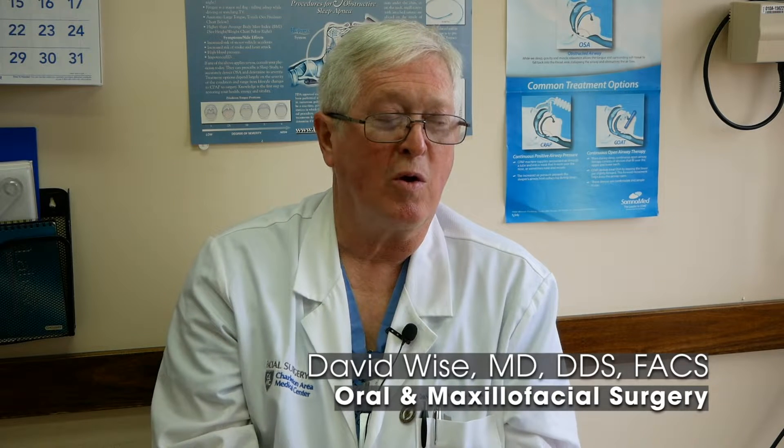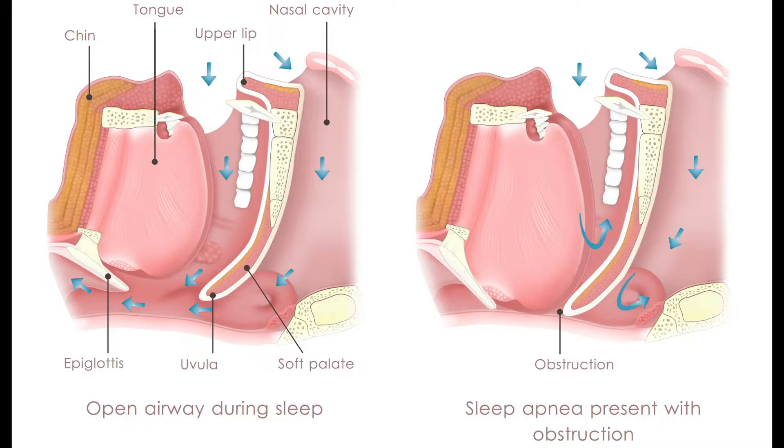Sleep apnea is not just a disease of the listener like snoring and keeping the bed partner awake. It's a type of disease process that has a lot of ramifications health-wise. We do a procedure on a patient to look at their airway that allows us to look in their nose with an endoscope and then look in the back of their airway and see how their airway collapses. Part of the obstruction process is a collapse of the airway, and that's what results in this obstructive breathing disorder.